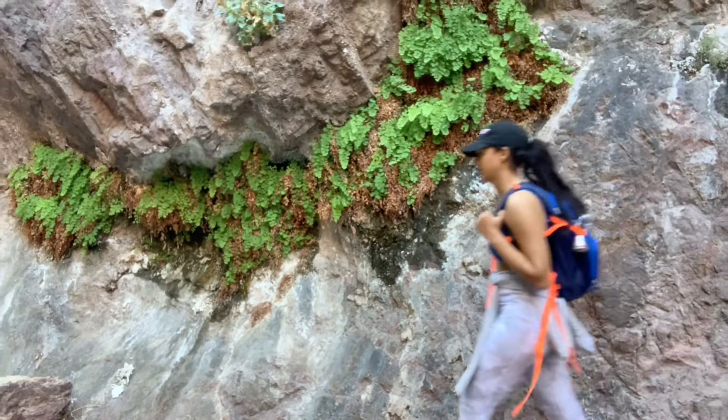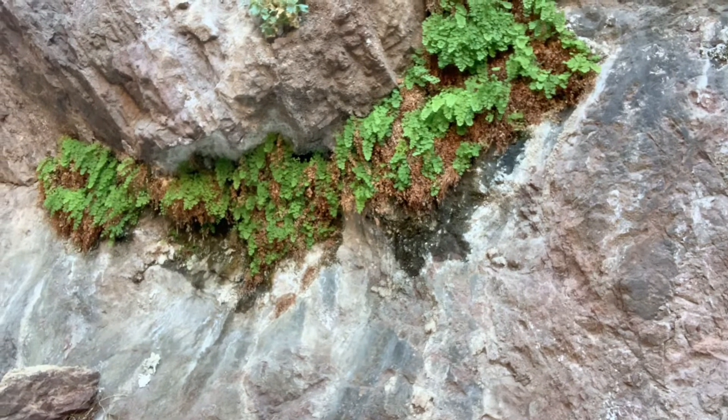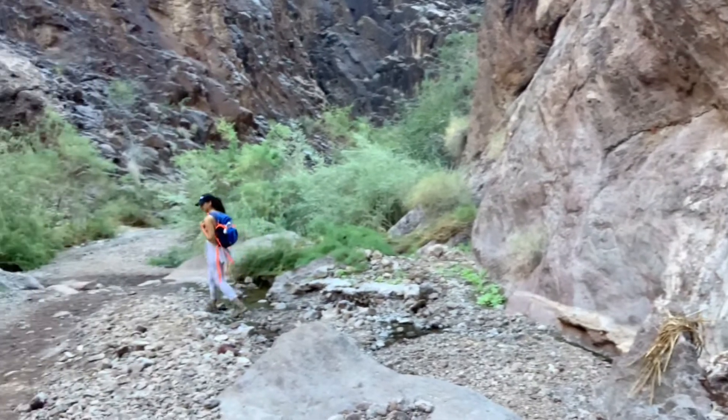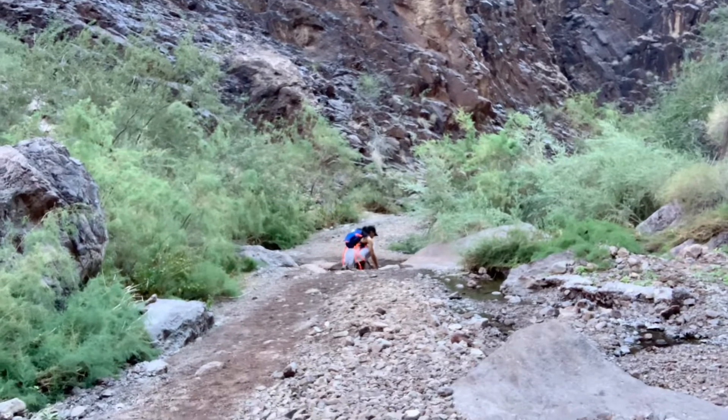The worst part of this hike is simply leaving — you will not want to get out of the hot springs once you start relaxing in there. One notable tip: we went on a weekday so it wasn't very busy at all, but if you go on a weekend, just expect it to be a little more crowded.